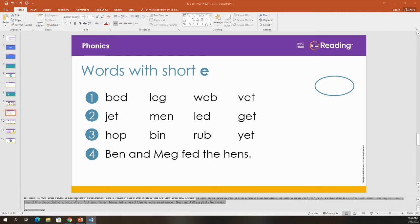Now, let's all read line two together. Are you ready? Okay. Read. Jet, men, led, get.